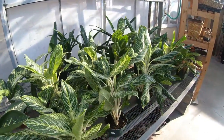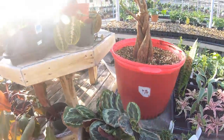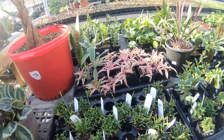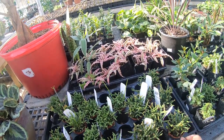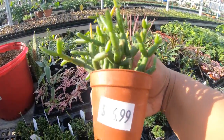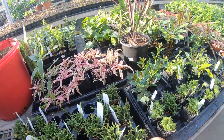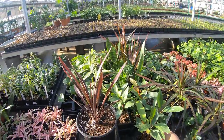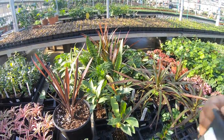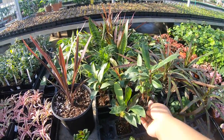That's pretty much it for the houseplants I believe. They have some rhipsalis - how much are the rhipsalis? $6.99. So this one is different from the other. What kind of tree is this? What is this - does anybody know? I don't know what this is.